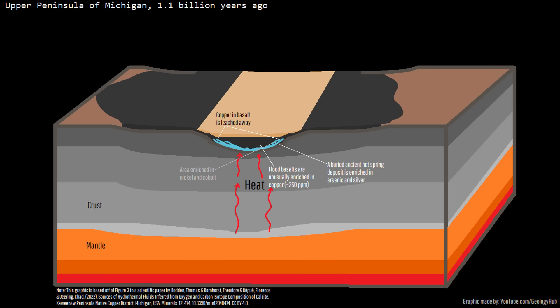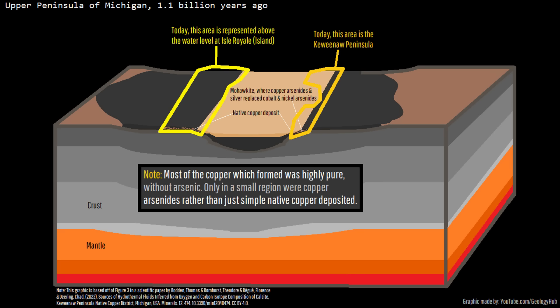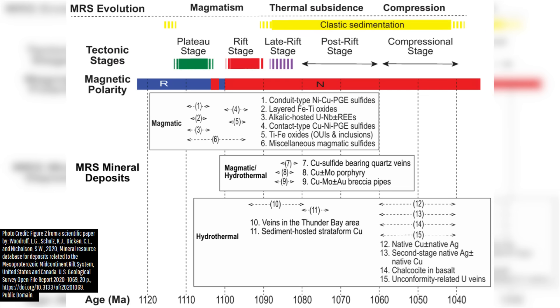As temperatures decreased, cobalt and nickel arsenides precipitated first, along with silver compounds at temperatures of around 500 degrees Celsius. After these cooled, many of these deposits were replaced by copper arsenides at around 220 degrees Celsius. Other mineral resources were also emplaced, including titanium, vanadium, niobium, rare earth elements, and even uranium. While these deposits were largely emplaced in Michigan's Upper Peninsula, Ontario, Minnesota, and Wisconsin, it is possible that other valuable ore deposits were emplaced elsewhere in the filled Mid-Continental Rift.